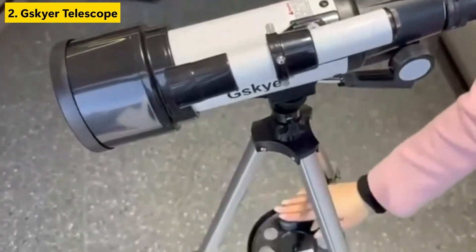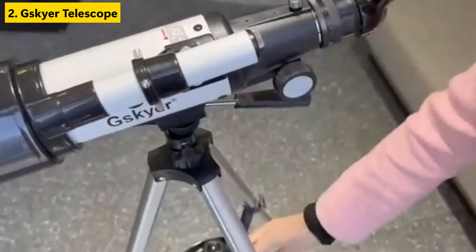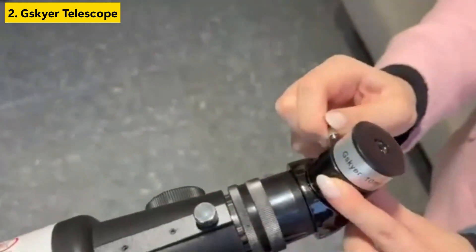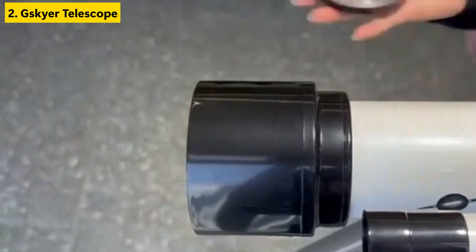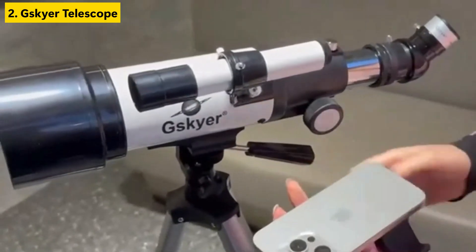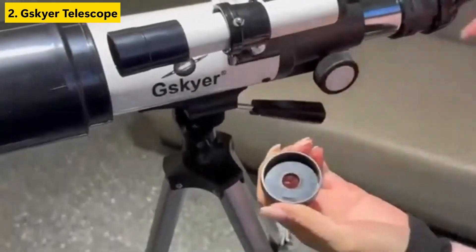The optics are fully coated to enhance image brightness and reduce glare, which is crucial for young users still learning to focus. The adjustable aluminum tripod provides solid stability, and the smooth mount makes navigation effortless, even for small hands. It includes a durable carrying bag, a smartphone adapter for astrophotography, and a wireless remote, so users can capture celestial shots without touching the scope, minimizing vibration and blur.